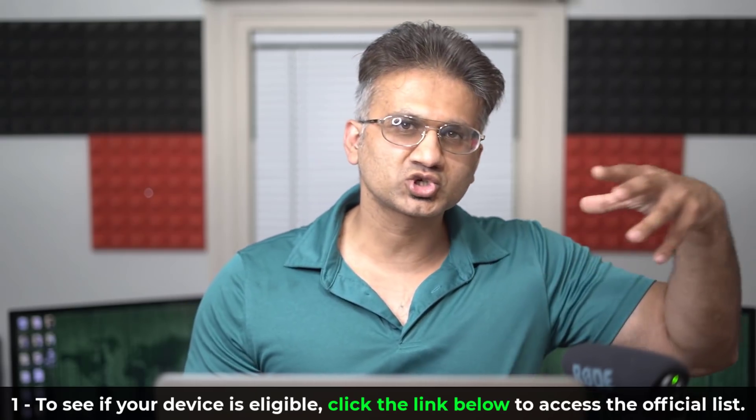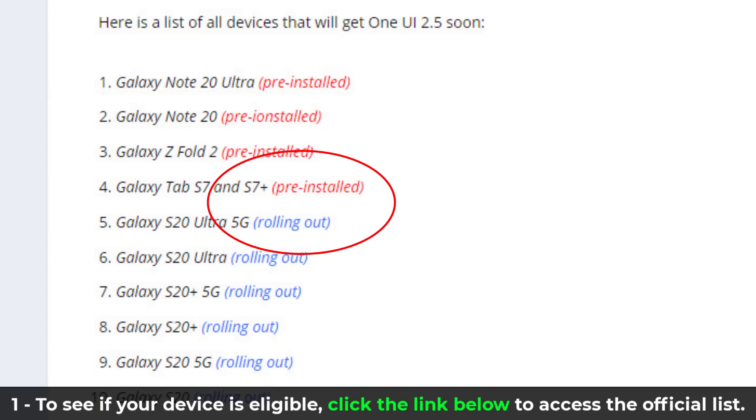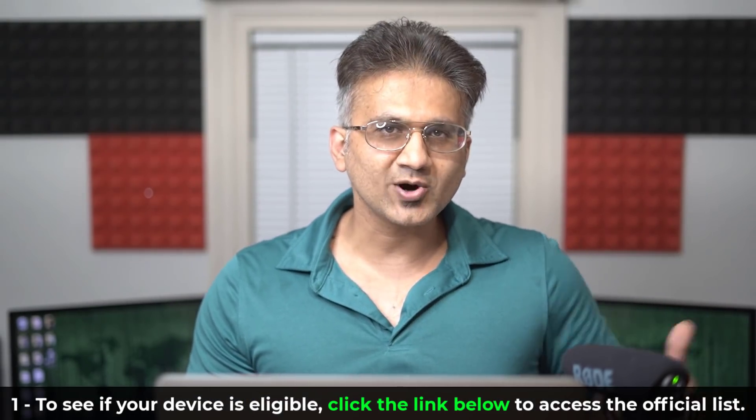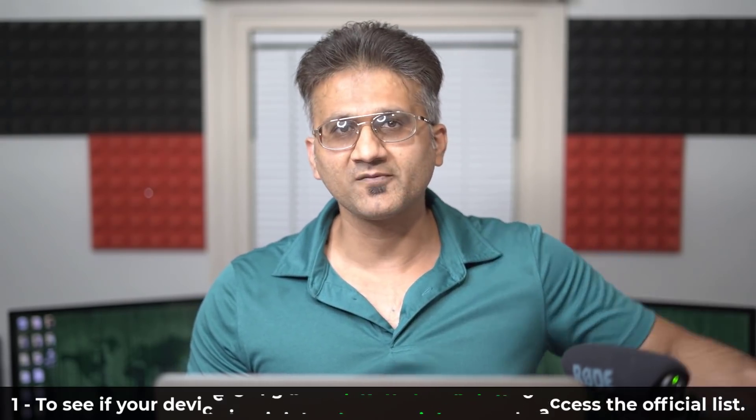On the website I'm also tracking which phone is getting it right now. Some phones, like the Samsung Galaxy Note 20, come with it pre-installed. The Samsung Galaxy Z Flip 5G comes with it pre-installed. But the Samsung Galaxy S20 — it is rolling out right now. So I'm tracking what phones it is rolling out on right now, so you can see if it is rolling out for your phone.